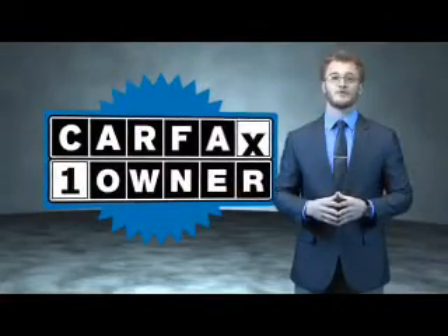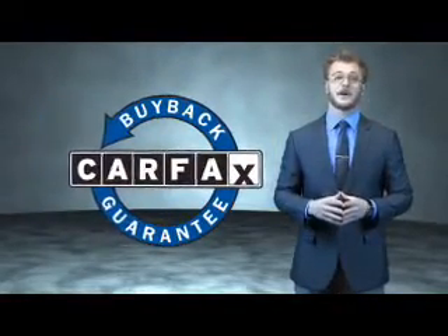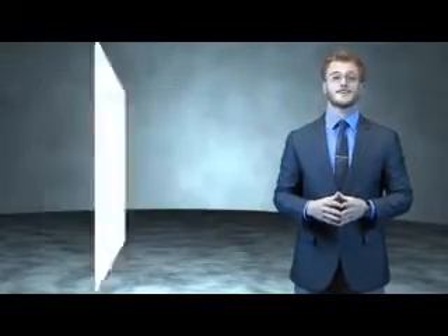This is a Carfax 100 vehicle which qualifies for the Carfax Buy Back Guarantee. Be sure to find a complimentary copy of the Carfax Vehicle History Report online or contact the dealership.